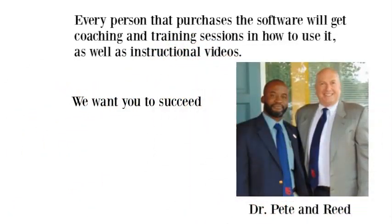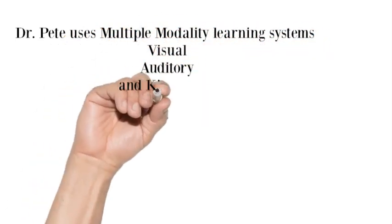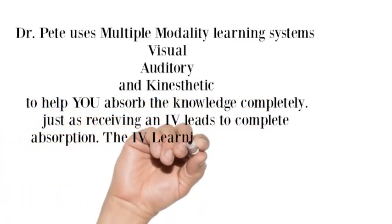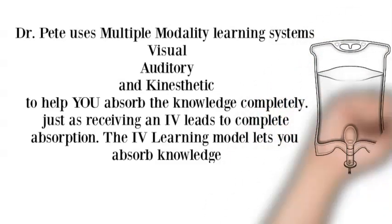We want you to succeed. Dr. Pete uses multiple modality learning systems — visual, auditory, and kinesthetic — to help you absorb the knowledge completely. Just as receiving an IV leads to complete absorption, the IV learning model lets you absorb knowledge.